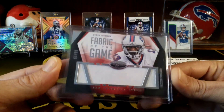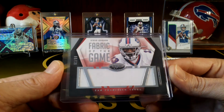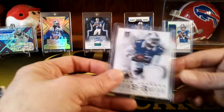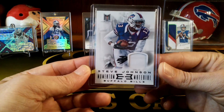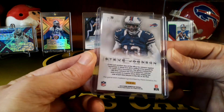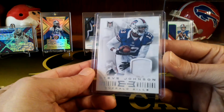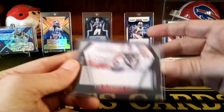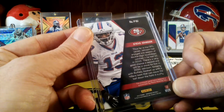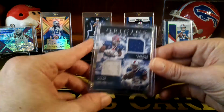I also got this Stevie Johnson — I was always a big fan of his when he was in Buffalo. It's a jersey card from Certified, numbered to 99. And I got this other Stevie Johnson from Momentum, numbered to 199 — actually game worn, which is pretty cool. You don't see too much game-worn stuff anymore. And actually I think this other one was also game worn — you can actually see a little bit of dirt on it, which is kind of cool. Most of the game-worn stuff is in the older product now.